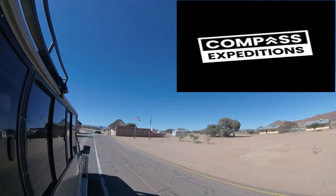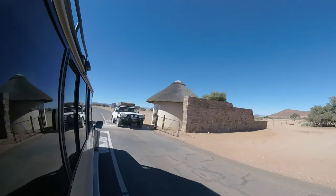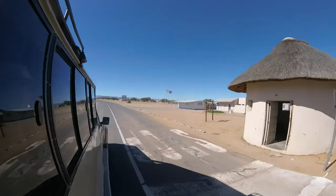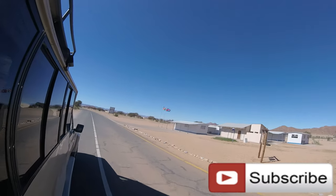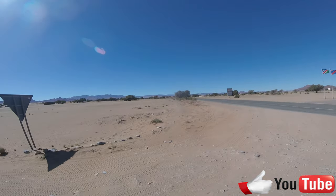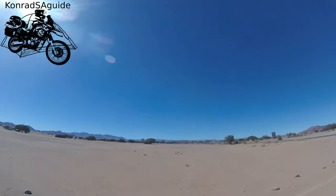I would like to thank Opus Expeditions and Sama Tours for inviting me on this tour. It is a great opportunity to show these unique and special places in Namibia. If you haven't yet subscribed, please do so and add a like to my videos — it helps spread the channel to more audiences. Thank you for watching, see you next time.